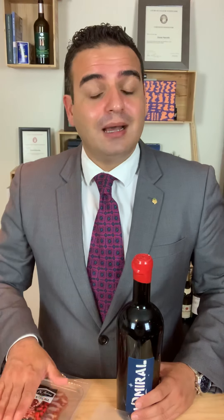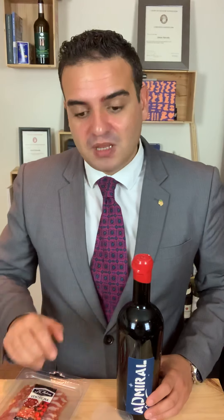What I would like to match from that area in particular is white and red wine. For white wine, it could be a nice Pecorino — Pecorino Abruzzese. For red wine, a Montepulciano Colline Teramane. Montepulciano here is the grape variety, which is different from Montepulciano in Tuscany, which is based on Sangiovese. In Abruzzo, it's Montepulciano d'Abruzzo Colline Teramane, from the Montepulciano grape — a great match with a beautiful ventricina.